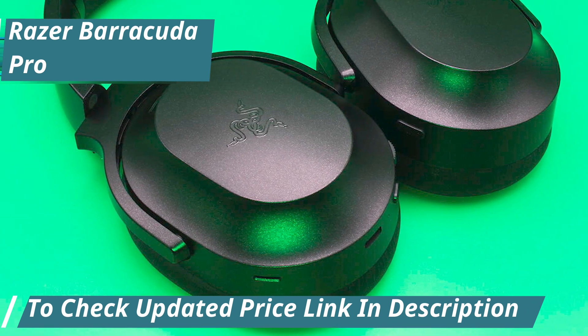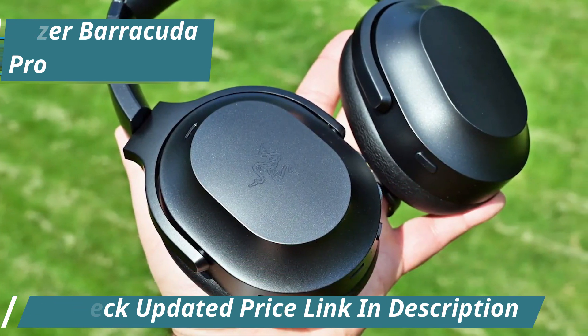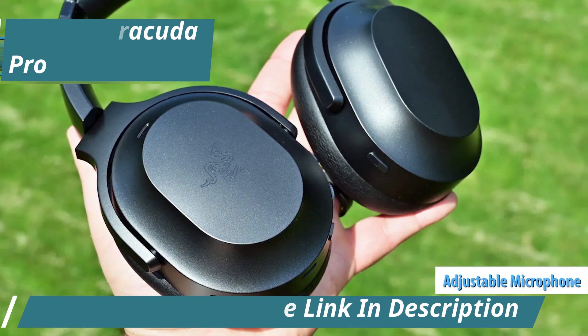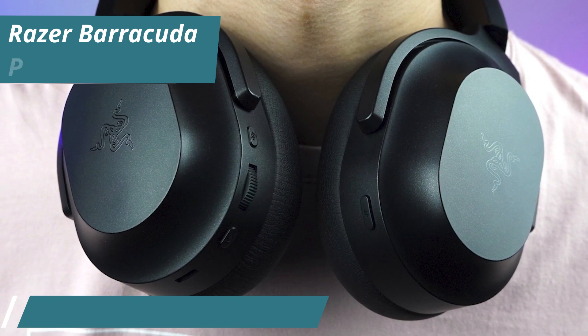The ANC technology effectively reduces background noise, enhancing your overall experience. The Barracuda Pro's built-in microphone can be adjusted across three levels of ambient noise capture, ensuring clear communication with your teammates. This headset is a top-tier choice for serious gamers seeking both performance and comfort.